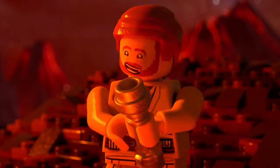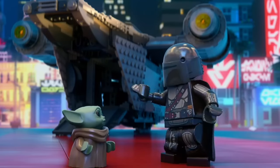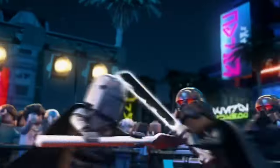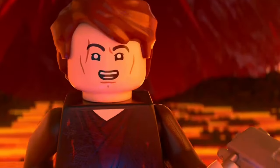From Disney Plus series to upcoming films, we could be in for some seriously epic sets. One thing that's really exciting is the potential for more sets based on Disney Plus series like The Mandalorian, Ahsoka, and The Book of Boba Fett. The popularity of The Mandalorian has already gifted us incredible sets like the Razor Crest, and fans are eager to see more.